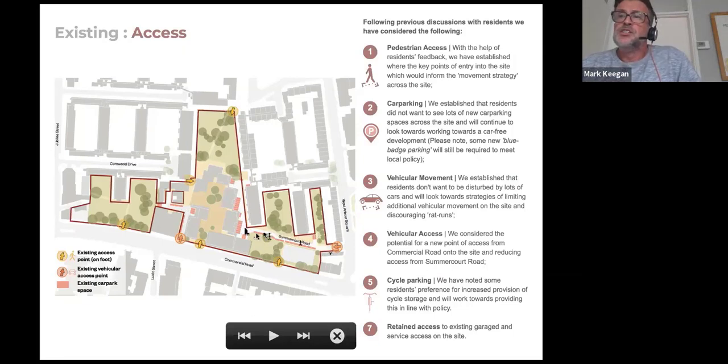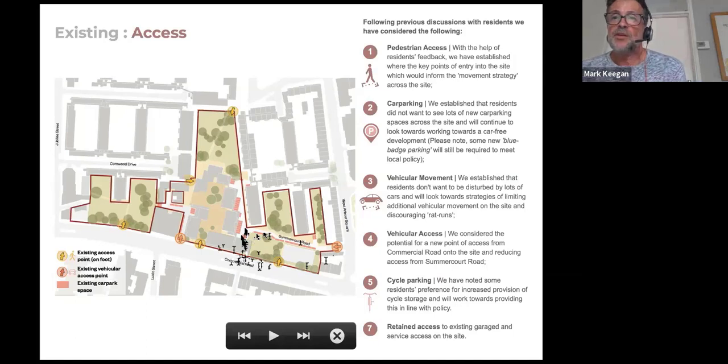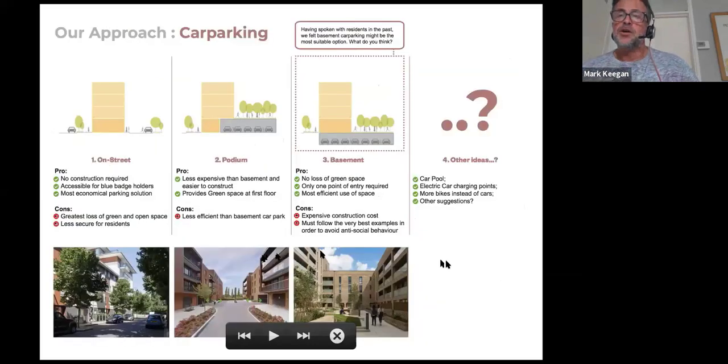We've been thinking about making a new access point potentially from Commercial Road, which will have very little impact on existing residents. Cycle parking is also becoming more and more important and we've got to have that in mind when designing new estates. Some residents are also very concerned about existing garages on the site and how we're going to maintain access to those, so we've been doing work on that as well.